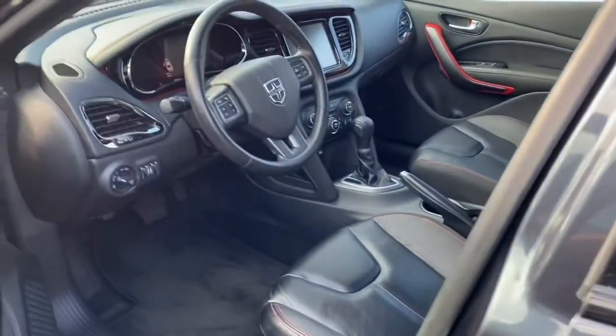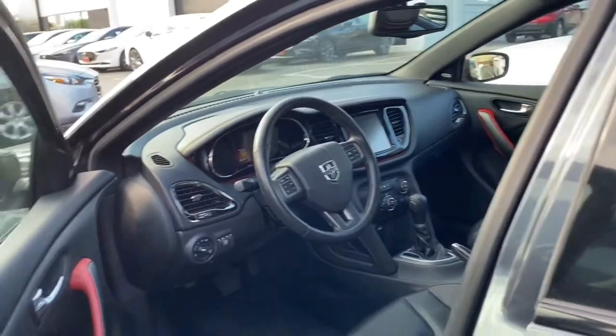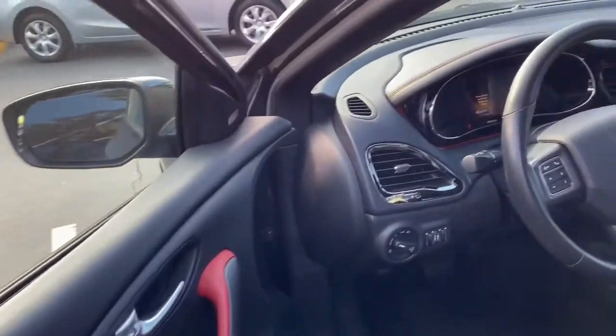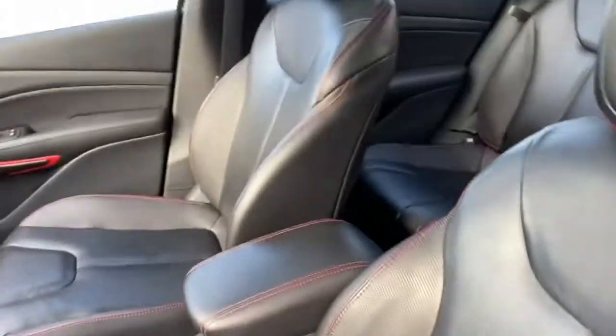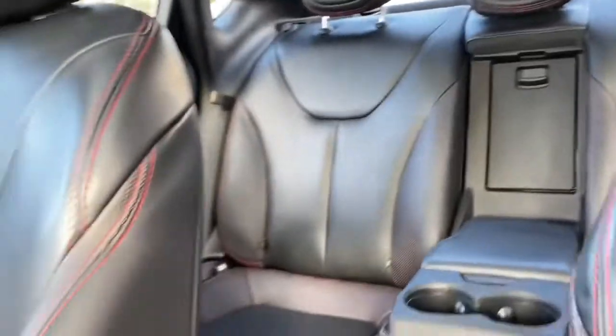It is keyless entry, so just go ahead and keep your key in your pocket or your purse. The GT is going to be fully loaded with safety and comfort features. As you enter in, you can tell it has this nice signature red design to it, as well as the nice signature red stitching in these leather seats. They're genuine leather, and I love how they are bucket style.